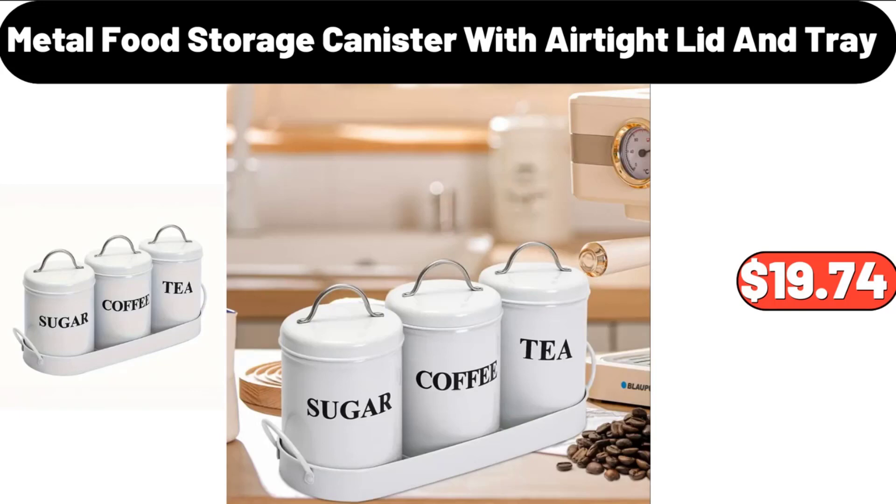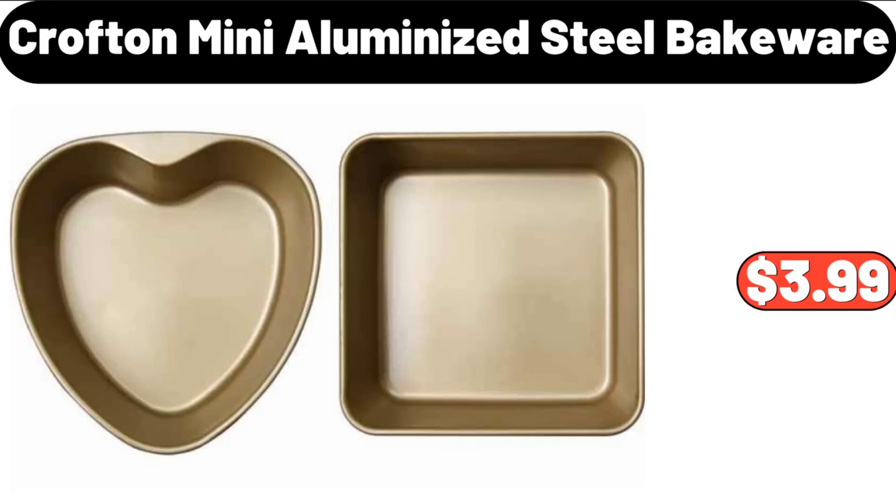Metal Food Storage Canister with Airtight Lid and Tray, $19.74. Crofton Mini Aluminized Steel Bakeware, $3.99.